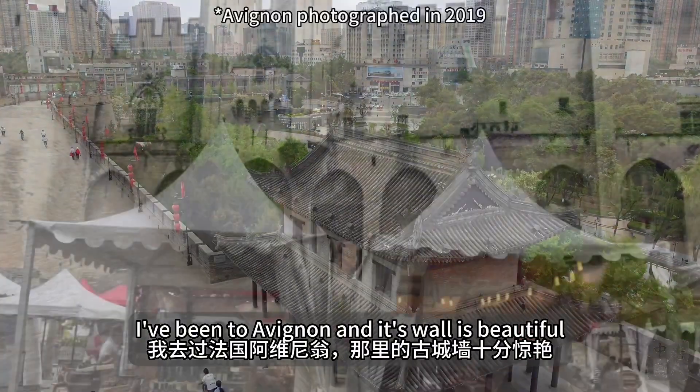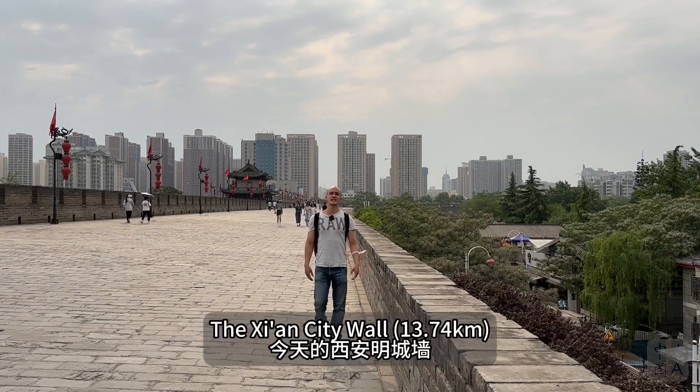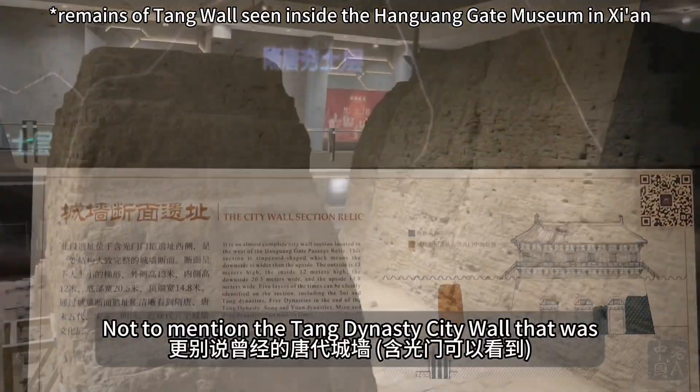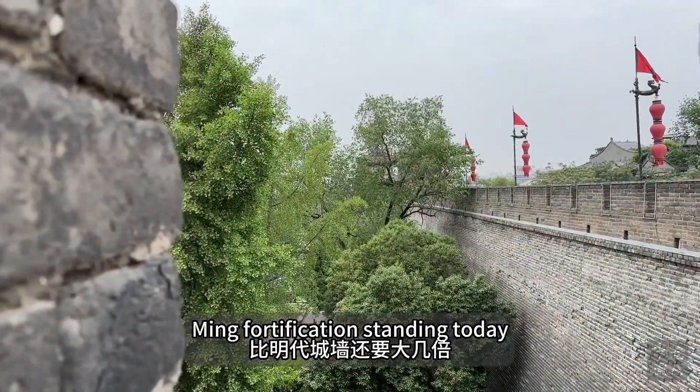I've been to Avignon and its wall is beautiful, as are the ones circling Lucca and Carcassonne. But they're small. The Xi'an city wall is bigger than them combined — not to mention the Tang Dynasty city wall that was way longer than the Ming fortifications standing today.